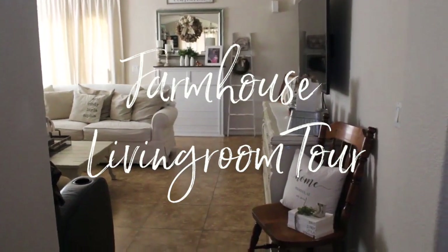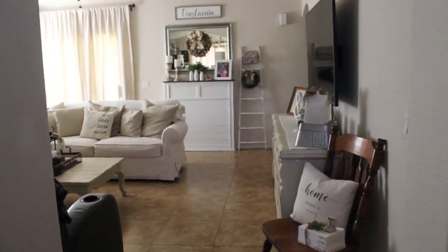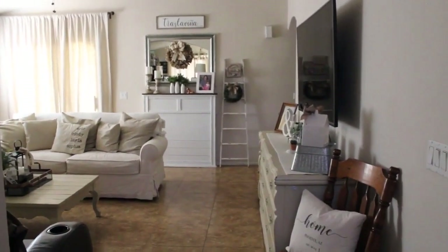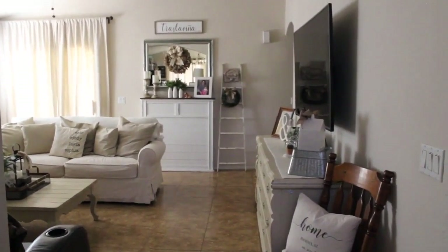We're going to start off in the living room. I'll show you the living room and then a panoramic view of it — it might get a little darker just because of the light.